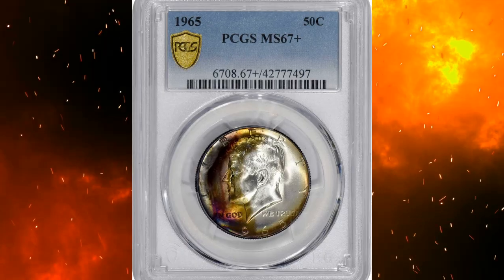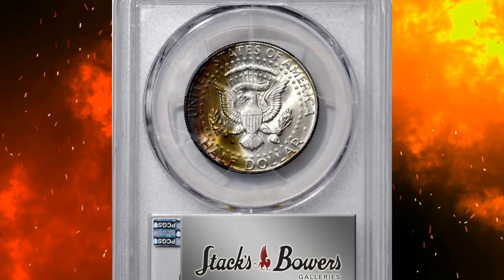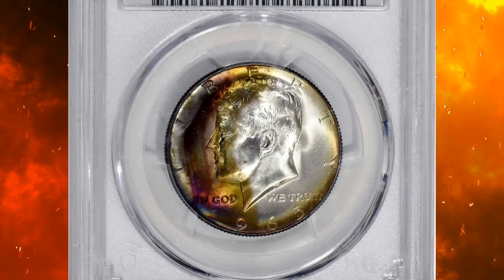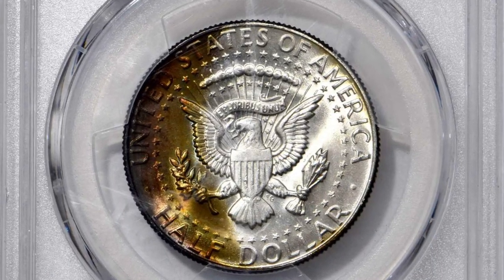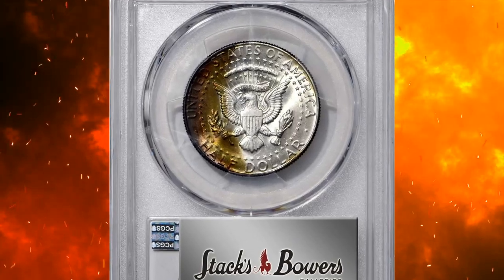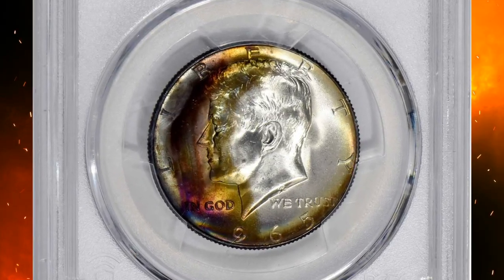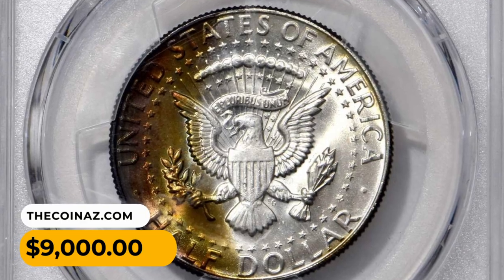Number 10: A 1965 Kennedy half dollar in MS67+ condition. According to Stack's Bowers, this is a truly outstanding example notable for its superior preservation and remarkable patina. Fans of the superhero genre might call this a 'two-faced' specimen, as it offers two distinct personalities on one planchet — the left hemisphere on each side boasts a rich autumnal iridescence of olive gold, magenta, and powder blue. This dynamic, jewel-like toning glows with various shades as it rotates under the light. It was sold for $9,000.